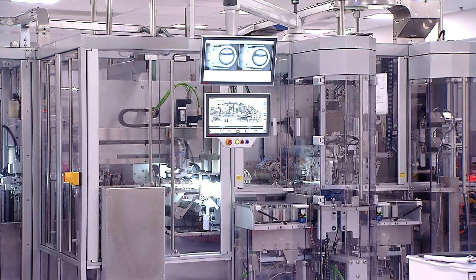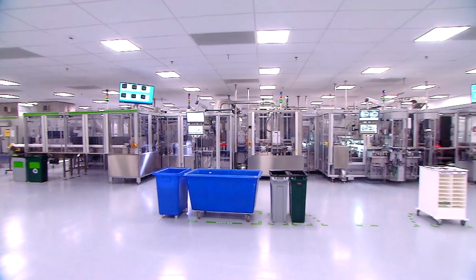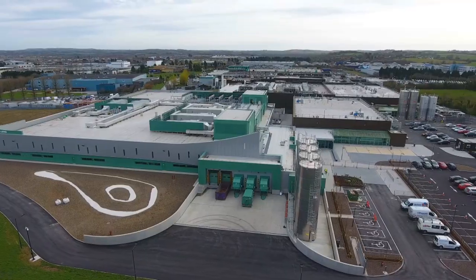The BioTrue and SoftLens Daily Disposable products, which are our flagship here, were both developed in our lab here and are primarily responsible for all the growth that you see behind us.